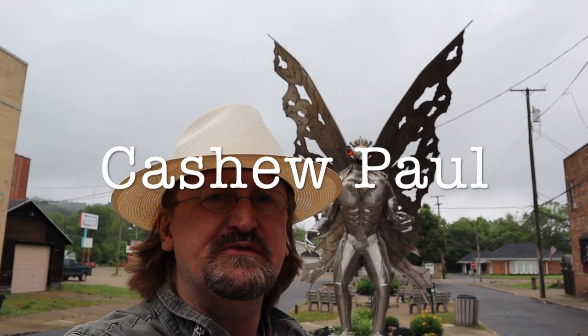Hey everyone, it's Cashew. Today's adventure brings us to Point Pleasant, West Virginia. Most of the time when people come here they want to see the Mothman statue or the museum across the street, but Main Street has a lot to offer. I thought I'd show you some of the shops — shop local, support the local businesses — and also I want to show you a very special memorial. It's rather moving, so let's get started.